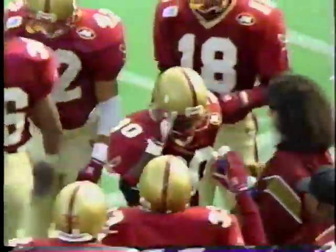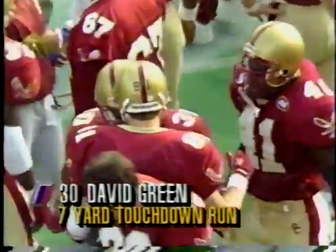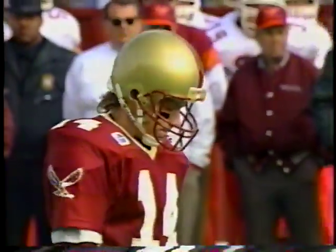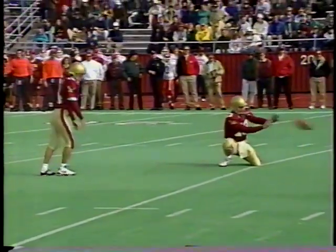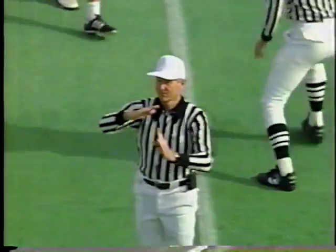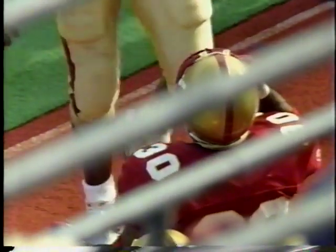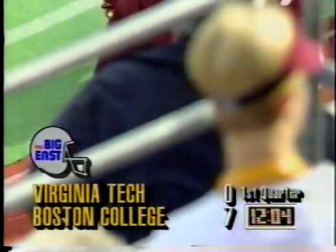Great job reading the defense by Glenn Foley getting his team into the right plays. The only bad play was the one run against the eight-man front. Outstanding execution by Foley. David Gordon for the extra point — the left-footer has missed only one all year. Virginia Tech watches BC go eight plays, 91 yards on a 7-yard run by David Green. Boston College has taken a 7-0 lead with 12:04 to go in the first period.